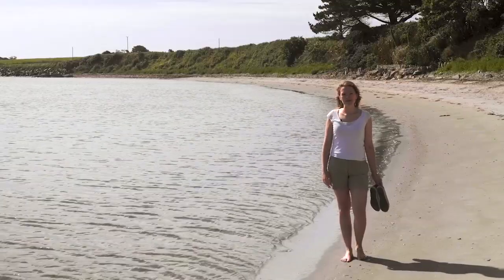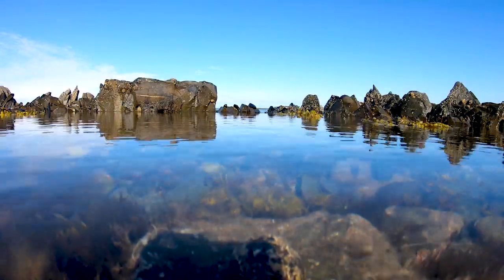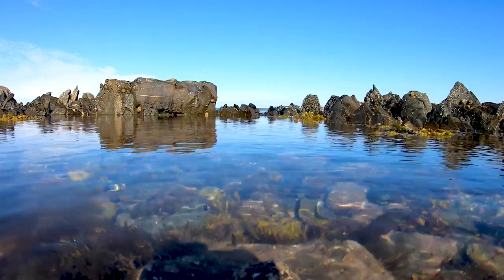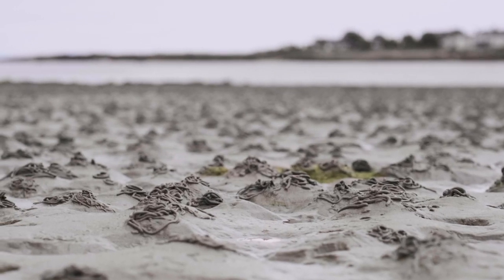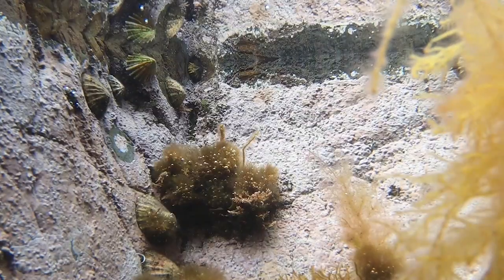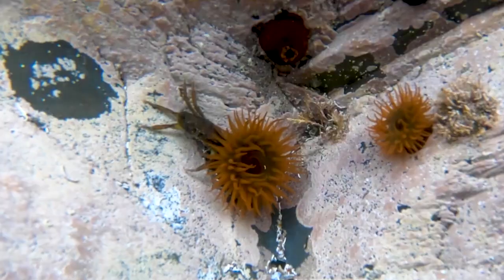Have you ever thought about what happens at the beach when you're not there? The water rolls away on the ebbing tide, leaving the shore exposed — perfect timing for hungry wading birds. The smaller invertebrates on the shore burrow down to avoid being caught by a long bill. Others take refuge from the sun in rock pools, including limpets, shrimp and crabs.